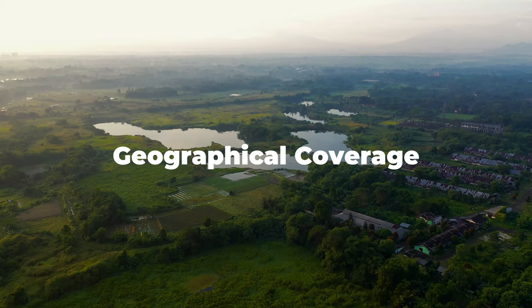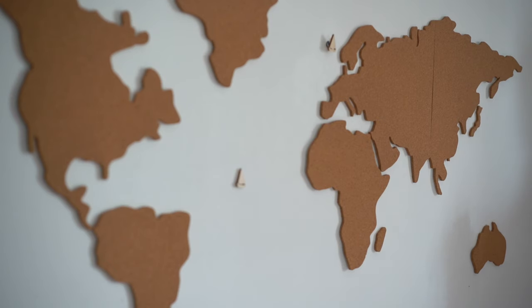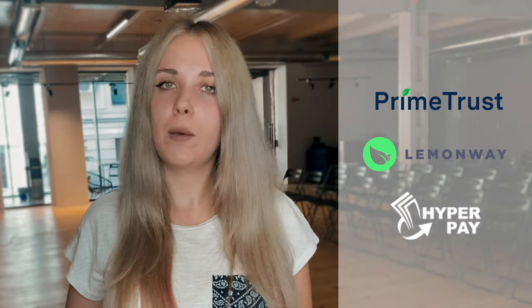Geographical coverage. Your country of operation is probably the first thing you should look into when choosing a payment gateway. Every business wants to grow big and serve internationally. A couple of well-known solutions that we have experience with are Prime Trust, LemonWay, and HyperPay.